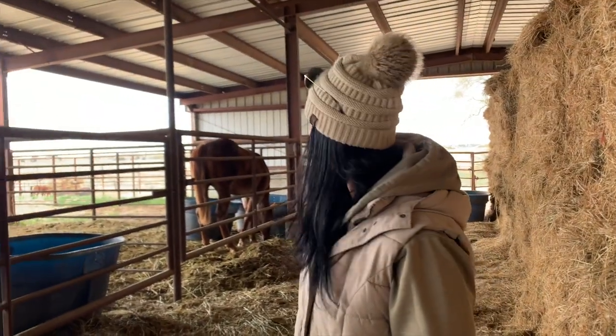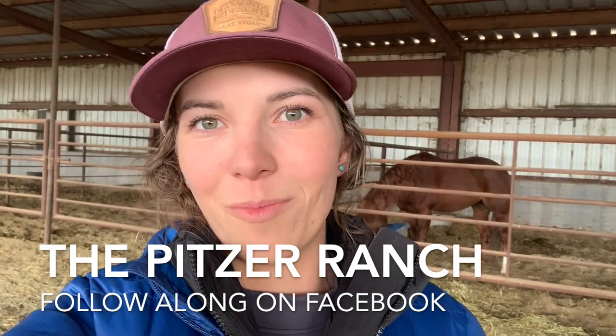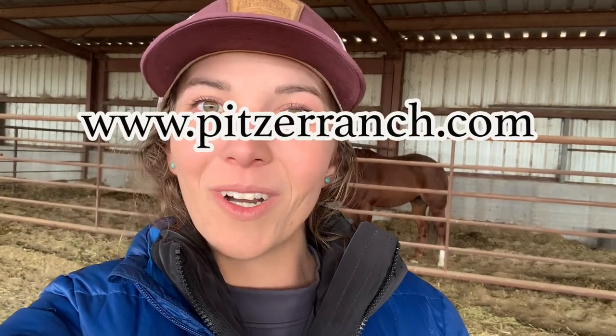Thanks for taking us through the stud barn! I hope you enjoyed our extra stud video. If you want to see more about Pitzer studs, follow them on Facebook or go check out pitzerranch.com, or subscribe to this channel and follow along because I'll take you along all the behind-the-scenes. We'll catch you next time.